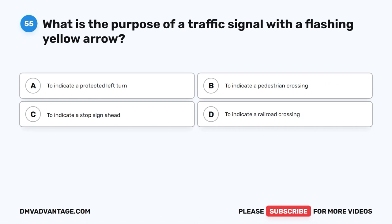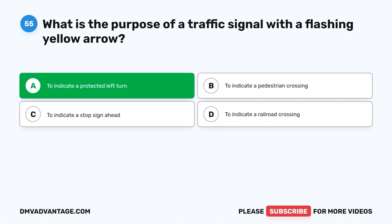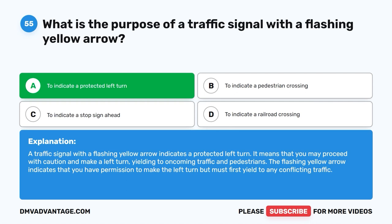Question 55. What is the purpose of a traffic signal with a flashing yellow arrow? A. To indicate a protected left turn. B. To indicate a pedestrian crossing. C. To indicate a stop sign ahead. D. To indicate a railroad crossing. The correct answer is A. A traffic signal with a flashing yellow arrow indicates a protected left turn. It means that you may proceed with caution and make a left turn, yielding to oncoming traffic and pedestrians. The flashing yellow arrow indicates that you have permission to make the left turn, but must first yield to any conflicting traffic.